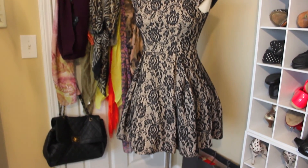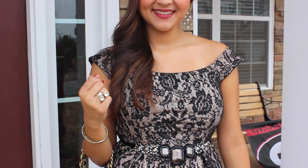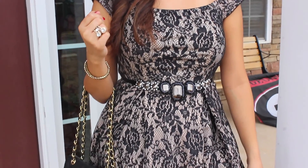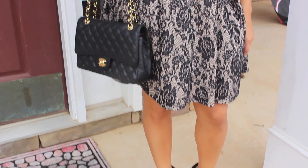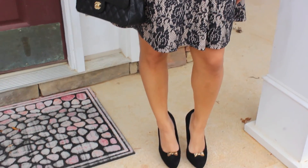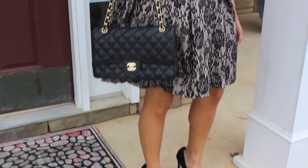For my outfit, I decided to go with this black and beige lace dress. I ended up pinning just a couple of pieces of my hair back to give it a little more style. This dress I got at a little boutique in my hometown, and I paired it with these black pumps with cute little bows on them — these are from Dolce Vita.